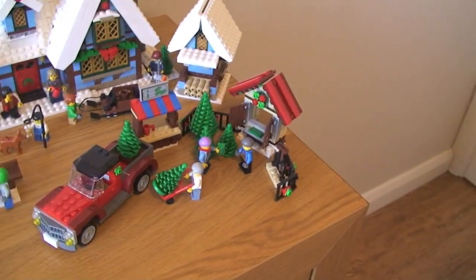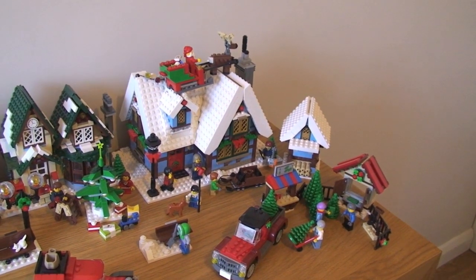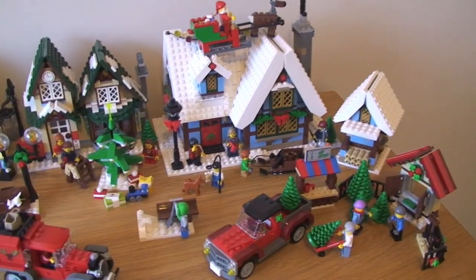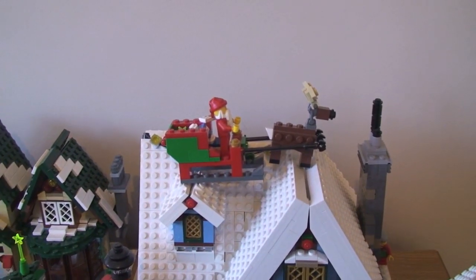So there we can see the Christmas tree stand and truck. Some of these are scattered around a bit to make the scene look how I wanted it to look. So there we have our Winter Village Cottage, and there's Santa on his sleigh going over the top.